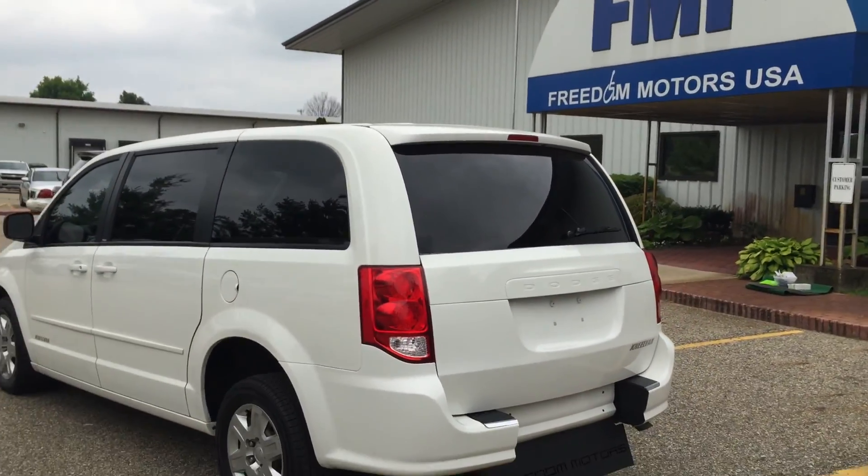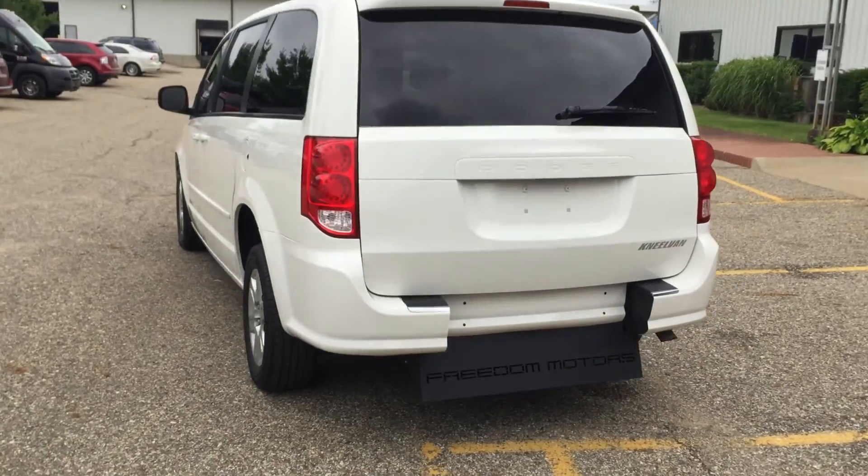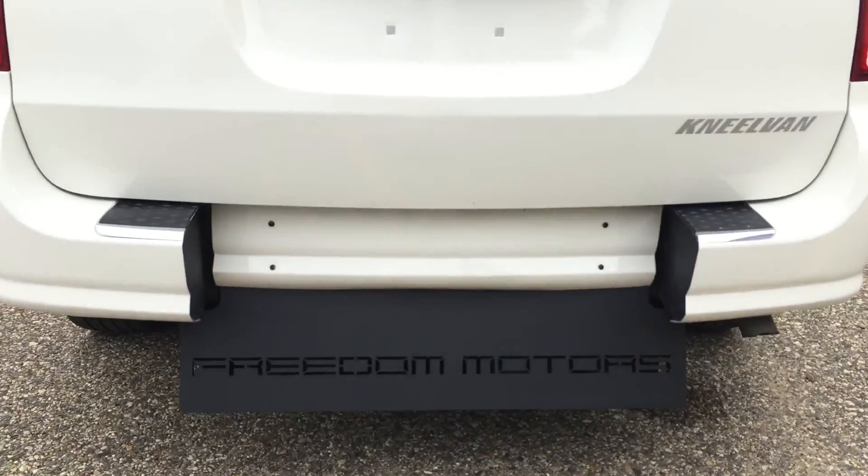But the most important thing is this is a stretcher vehicle. So if you've got somebody on a gurney or on a stretcher, this is perfect for you. Under $30,000.